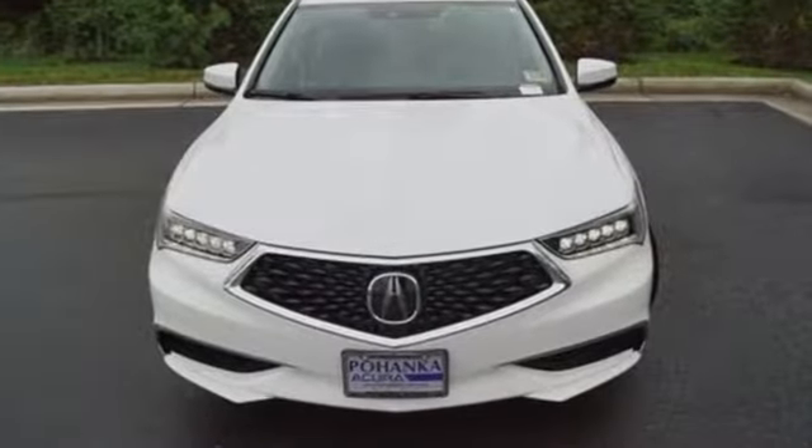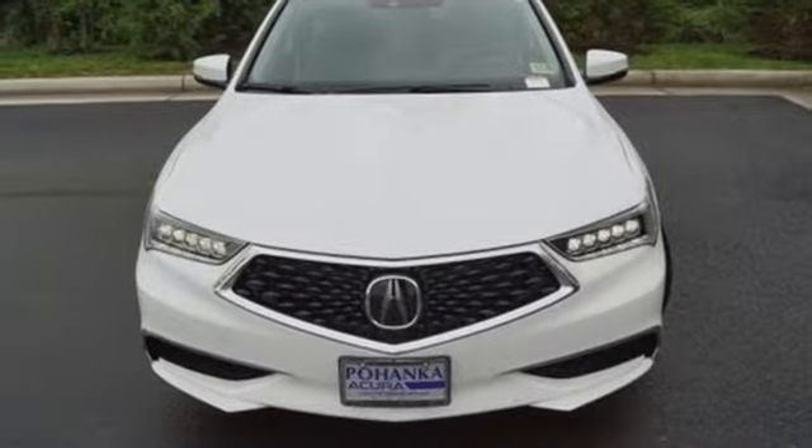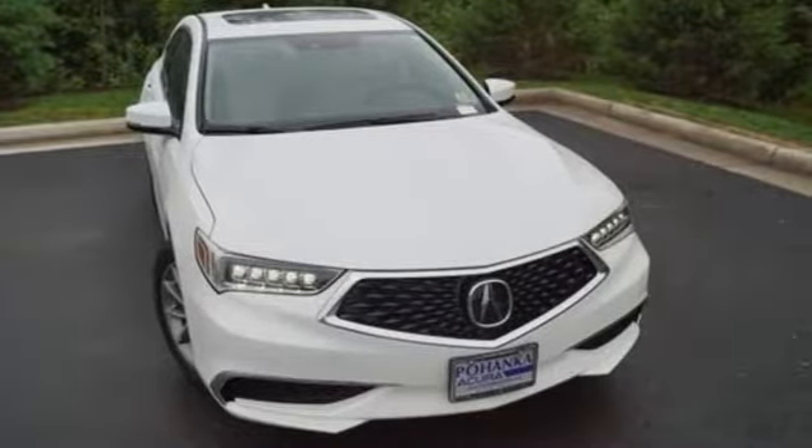Acura believes if there is a better way, take it. That philosophy shines through in this vehicle. Driving is believing — test drive it today.